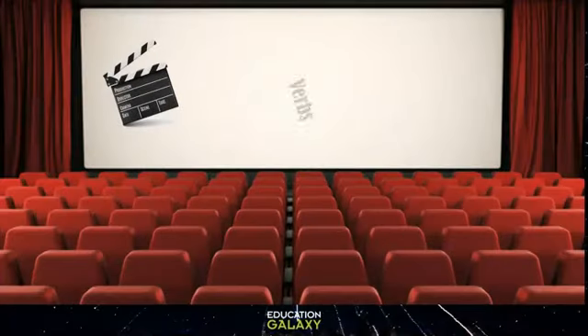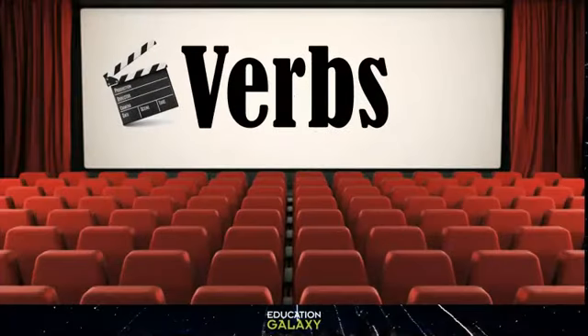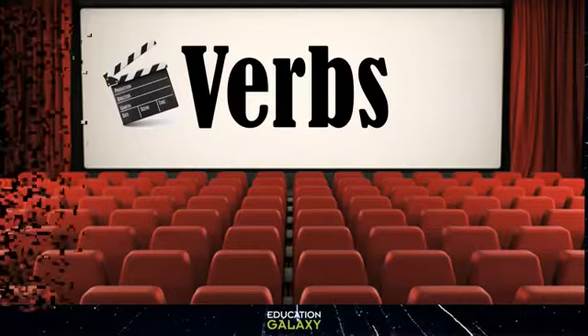Lights, camera, verbs. Today our main attraction is verbs. So sit back, relax, and enjoy the show.